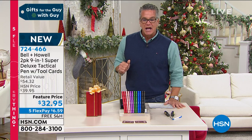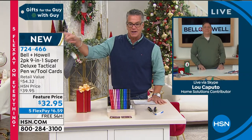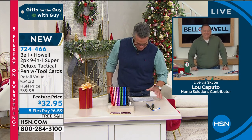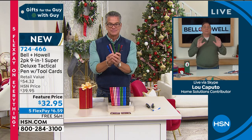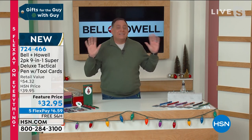Lou Caputo is standing by in the Bell and Howell slash Caputo studio, and he's going to give you a little tour of what this can do. This thing is absolutely incredible. I think this is a great gift for any guy or gal who's like that person on your list that has everything — you know, you're like, I don't know what to get them. I'm going to guarantee you that they don't have this. So as I stand here in front of you right now, I have 50 different tools on me. Hard to believe, right? I've got nothing in my hands, I'm not wearing a tool belt.